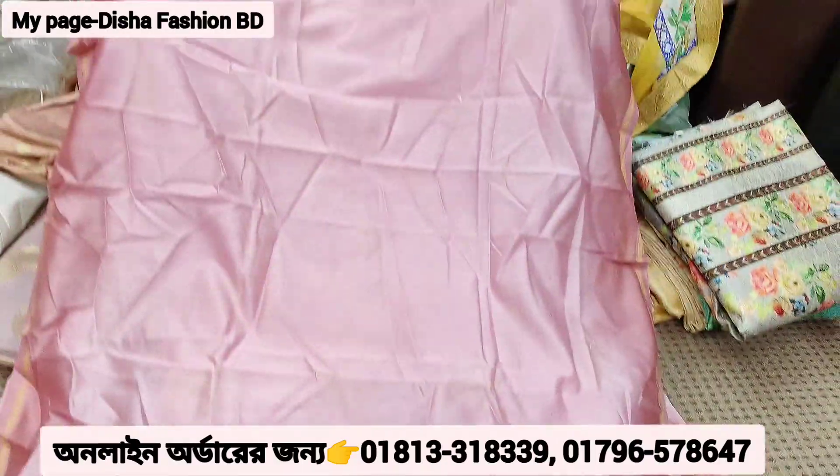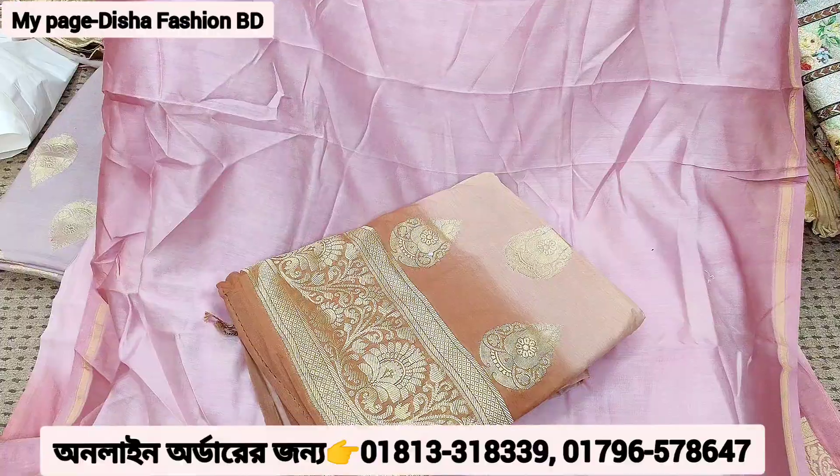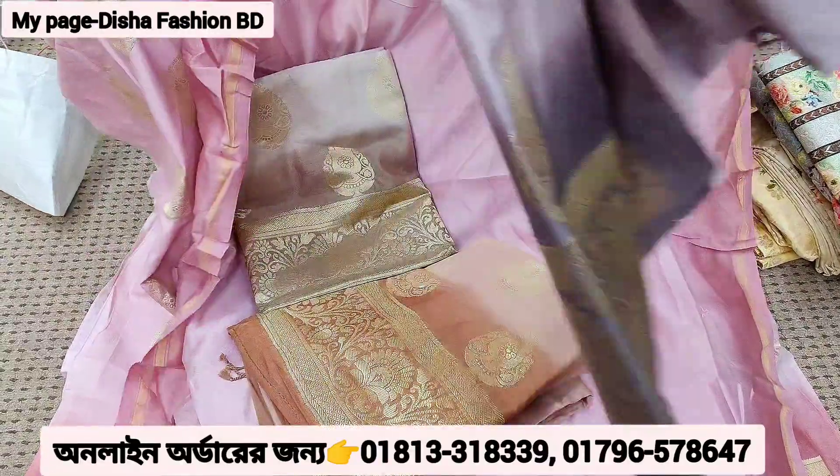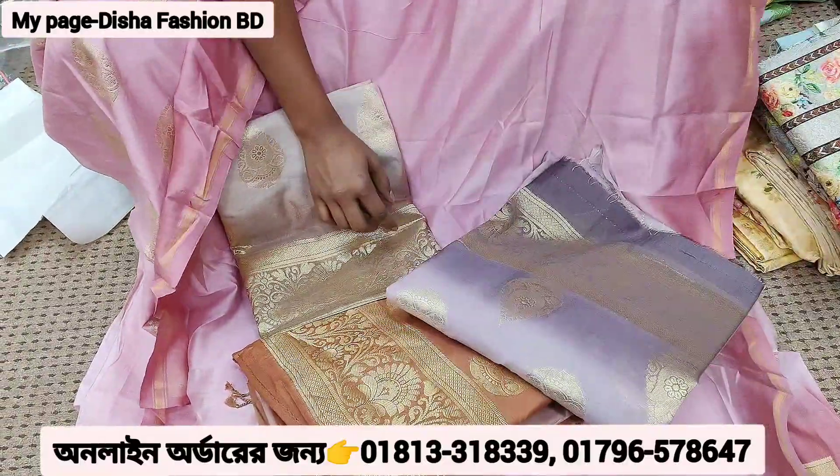It is a pink color. I have a lot of color. It's a coffee color.